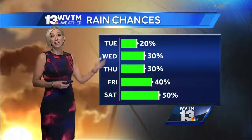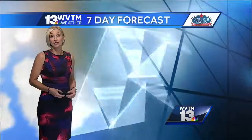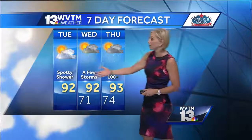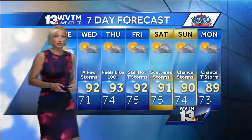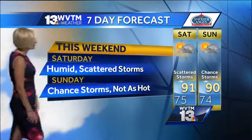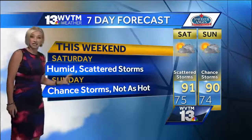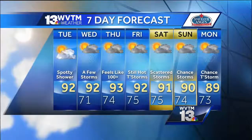20% chance of rain today, but with humidity and lots of heat the rest of the week, rain chances will continue to increase through the end of the week. Temperatures don't fluctuate a whole lot — low 90s expected with widely scattered showers and thunderstorms on Wednesday, Thursday, and Friday. The heat index looks like it'll be in the triple digits toward the end of the week. For the weekend, scattered storms Saturday with better coverage, and because of that better coverage, temperatures may not be quite as hot.